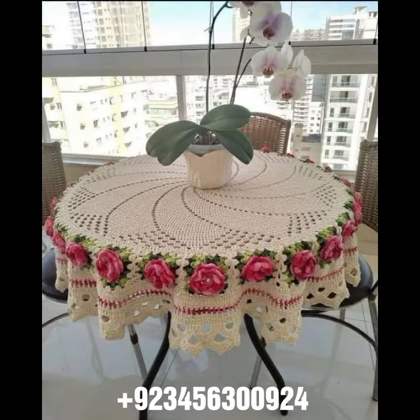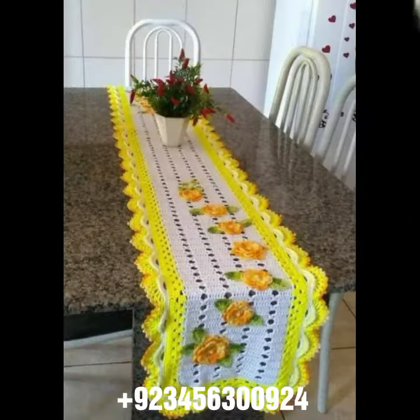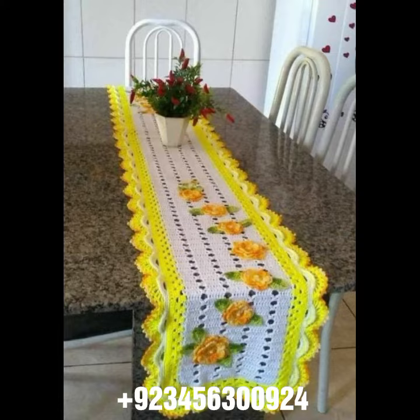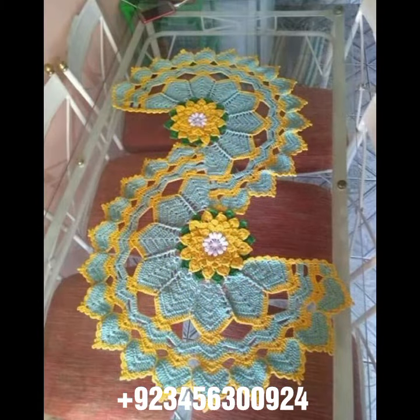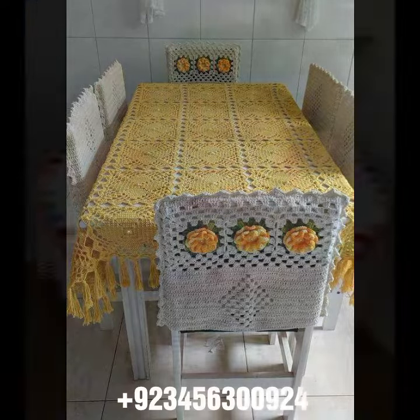We offer crochet table cover designs and other crochet material like crochet bed sheet cover designs, sofa cover designs, cushion cover designs, curtain designs, and also crochet women's long dresses, short dresses, full sleeve, half sleeve, sleeveless dresses, off-shoulder dresses, crochet women's scarf designs, flowering scarf designs, capelet, and crochet jacket designs.